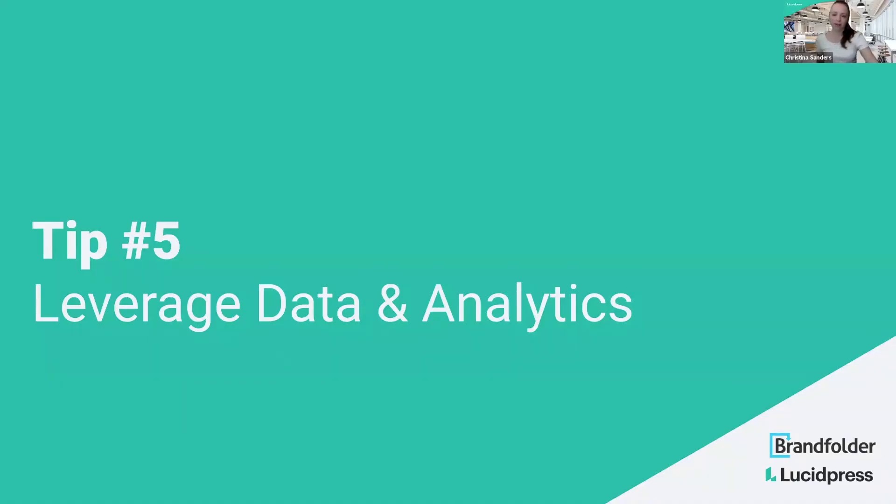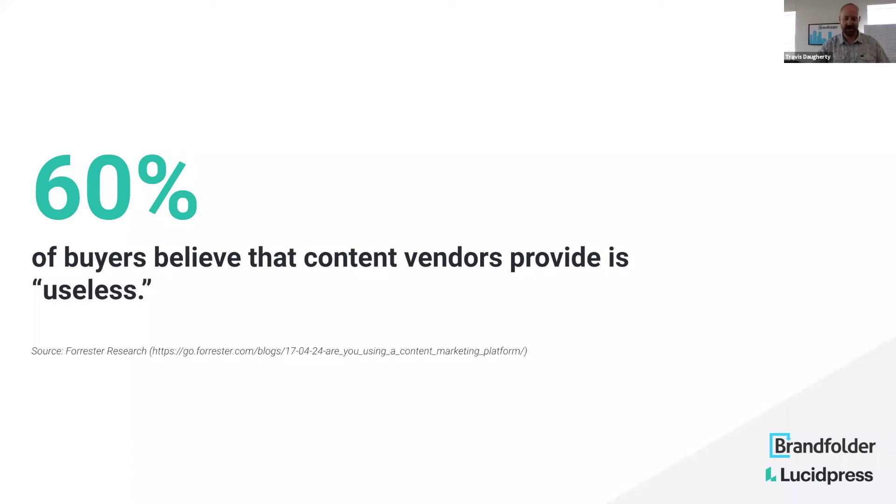So tip number five — and we are going to have Q&A, so if you haven't posted your questions, go ahead and do that. I'll turn it over to Travis to talk about data. This is a topic that is very near and dear to my heart — I think it's just fascinating but also extremely powerful when leveraged in an intelligent way.